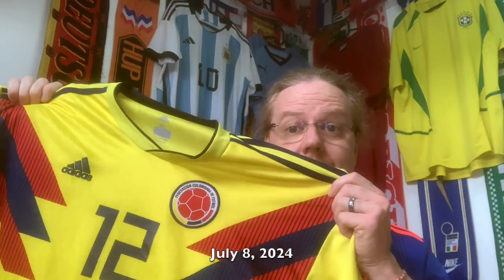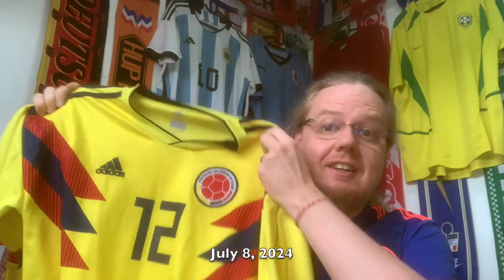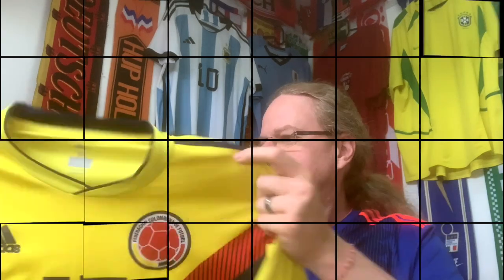I got it off eBay. I paid, I think, 30 euros including shipping — very pleased with that one. Ta-da! It is the one from the 2018 World Cup that complements the blue one quite nicely. It is, of course, a fake. I got faked again.